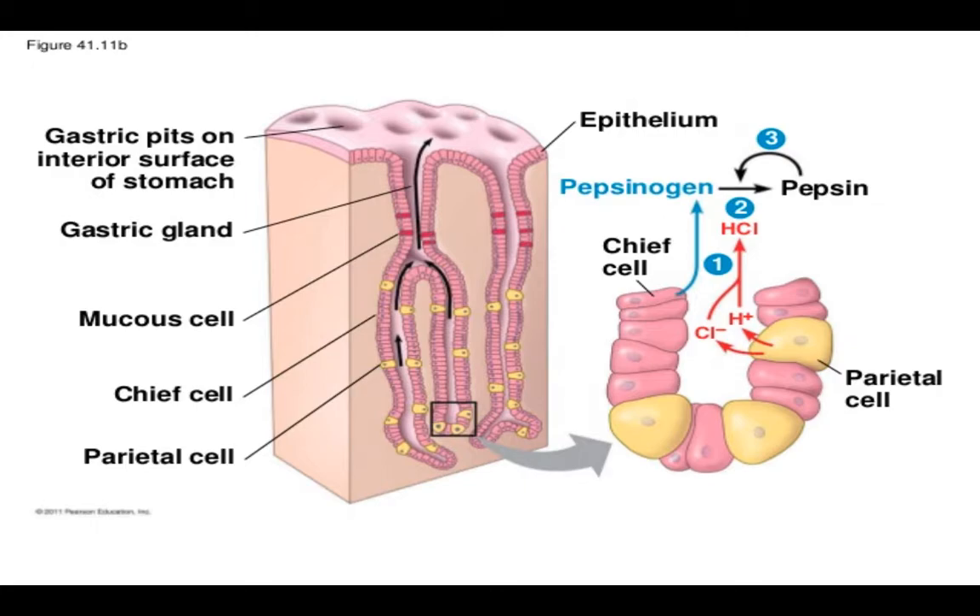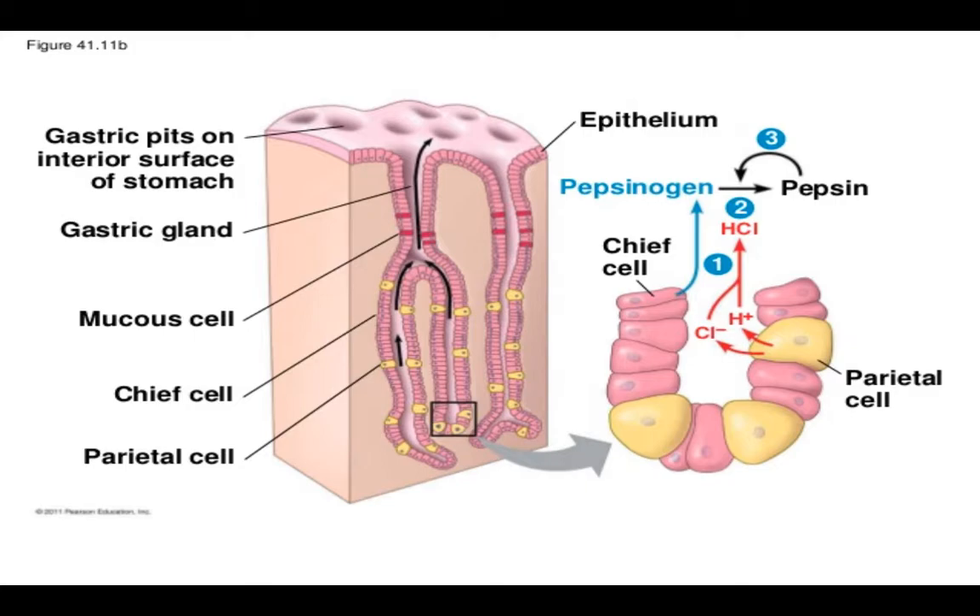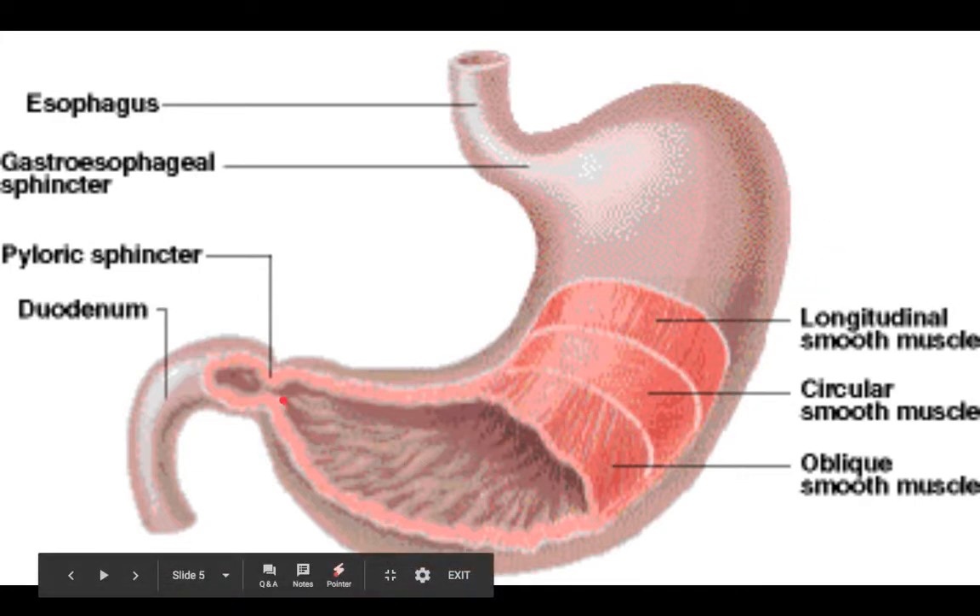Your meal will remain in your stomach anywhere between two to five hours on average in order to ensure complete digestion. Take note that everything has to be completely liquefied before we can move into the next part of the GI tract.